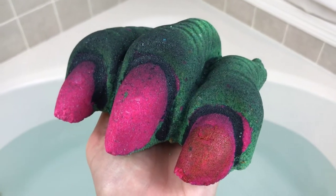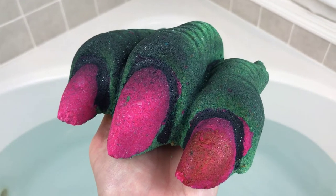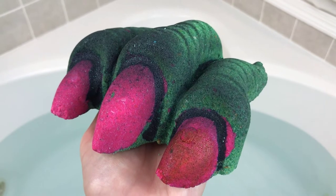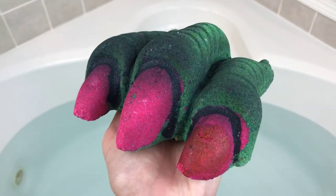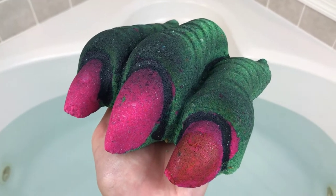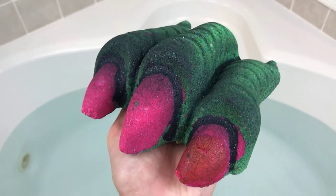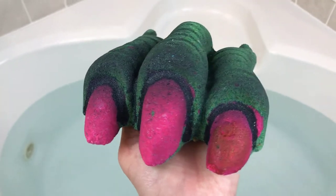Okay guys, so tonight I have the Mrs. Creature bath bomb from Sweet Shop of Horrors for you guys, and I'm so excited because this is just so cool. I've never seen anything like it, and she weighs over a pound, so I'm not sure that she's going to float. She is scented in blood orange, and it smells so, so good.